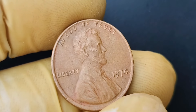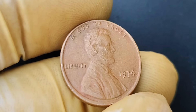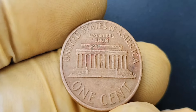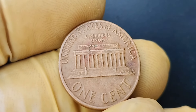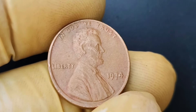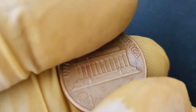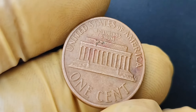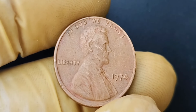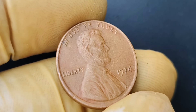We're diving into the world of numismatics to explore the fascinating and valuable 1968 no-mint mark Lincoln penny coin — a coin that is worth a jaw-dropping $1.1 million. A mint mark is a small letter or symbol that indicates where a coin was minted. In the case of the Lincoln penny, the most common mint marks are D for Denver and S for San Francisco. However, in 1968, a small batch of Lincoln pennies were mistakenly struck without a mint mark at all, making these coins incredibly rare and valuable to collectors.